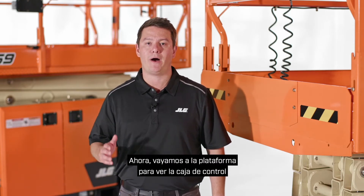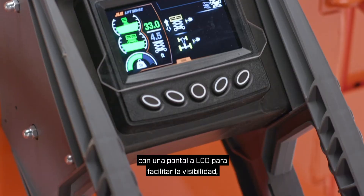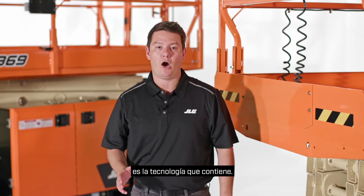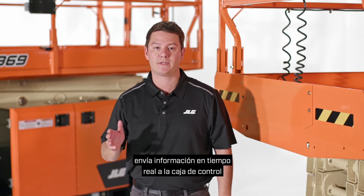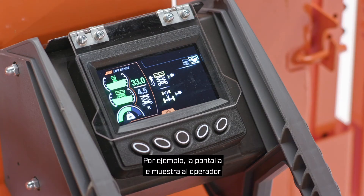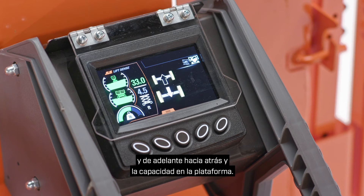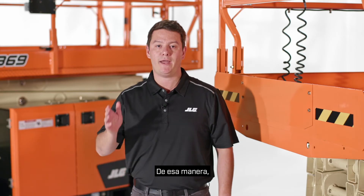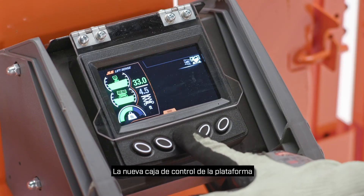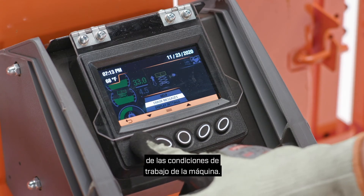Let's go into the platform to check out the control box and its exclusive technology. This is the industry's first control box with an LCD display for ease of visibility indoors and out. Our exclusive ListSense technology sends real-time information to the control box to tell the operator what's happening with the machine. For example, the display shows the operator the maximum height that can be achieved before elevating based on side-to-side and front-to-back tilt and the capacity in the platform — so they know if they'll be able to get to where they need to go or make adjustments beforehand. The new platform control box provides intuitive warnings and fault codes with full-text descriptions to quickly inform the operator of machine working conditions.